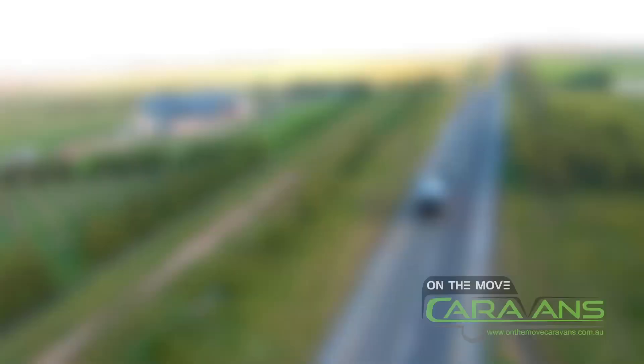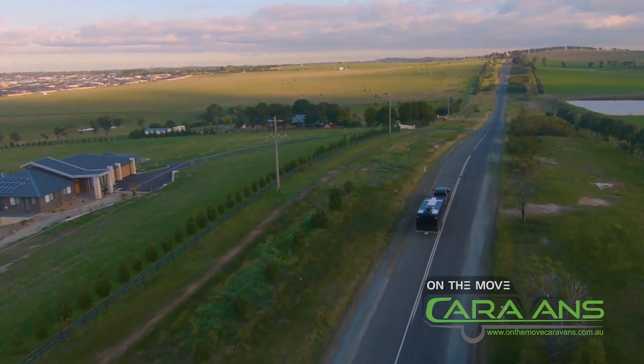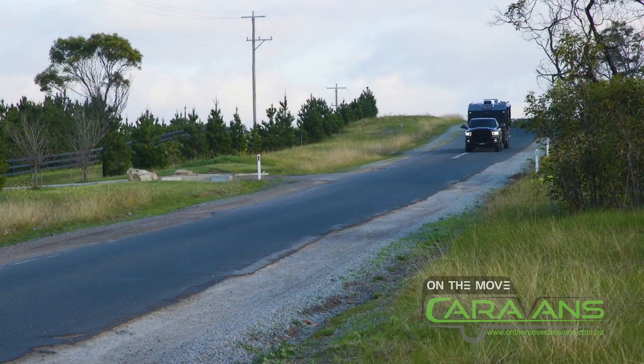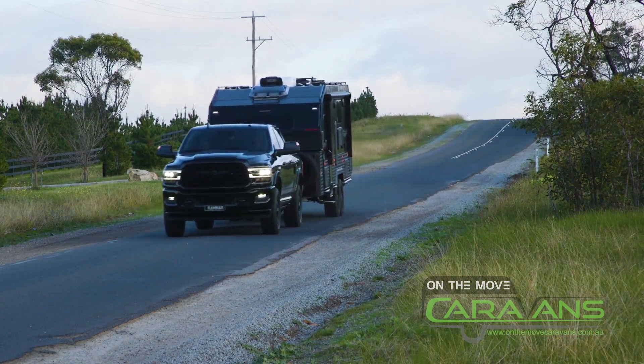Full off-roader, obviously. It's built as a full off-roader, so structurally it is a little bit heavier than normal, but it's a lot stronger than normal. You want to be careful of the car you put on the front? 100%. Obviously the person who buys this is going to know that.